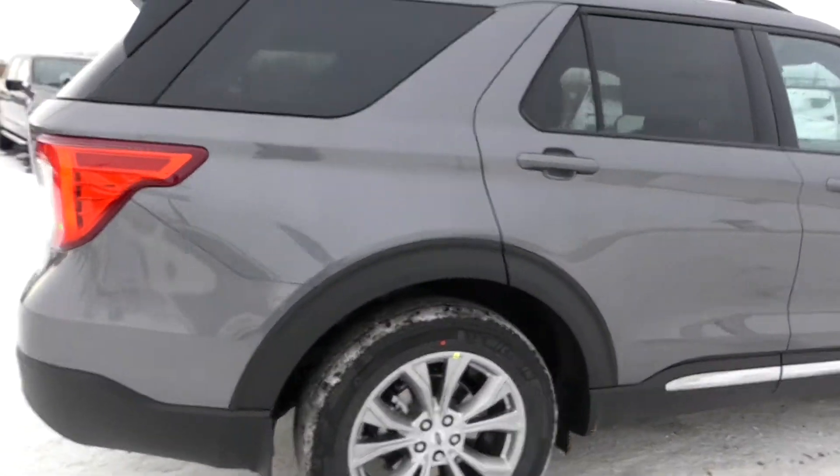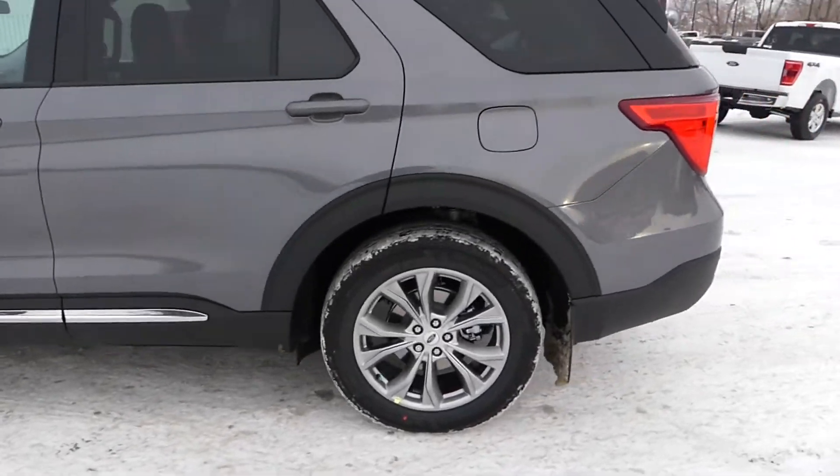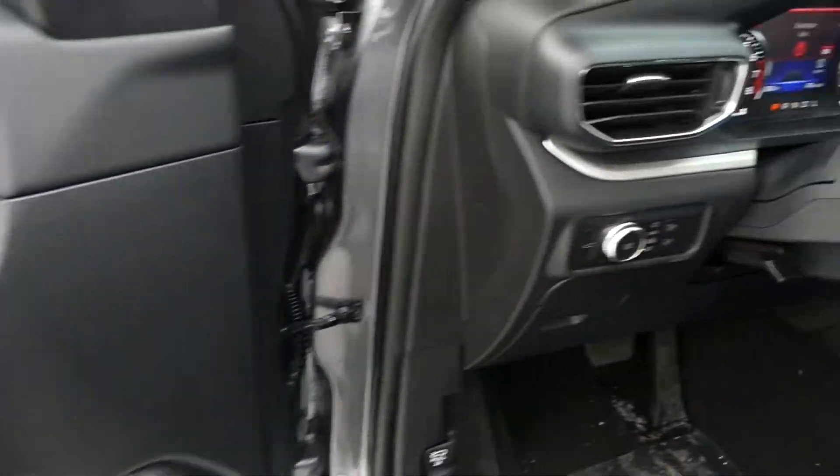Today I'm showing off this brand new carbonized gray 2022 Ford Explorer in the XLT trim. This Explorer comes packed with a 202-way equipment group.